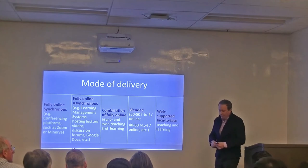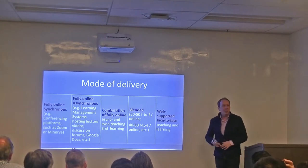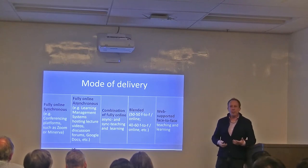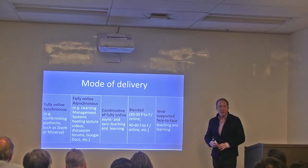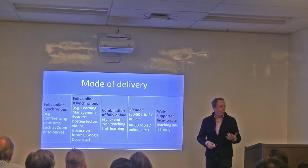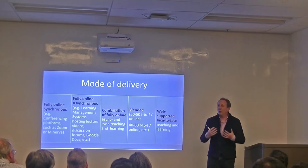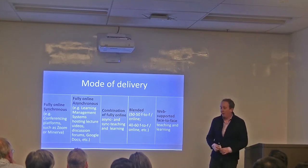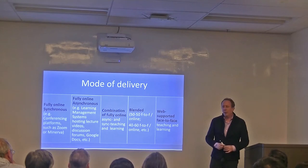Before I get to the two courses, let me quickly go over the different modes of delivery that are possible now because of technology. Of course there's face-to-face, but I'll go through the others quickly. A fully online synchronous course makes use of things like Zoom — video conferencing tools — and for the course I taught on multimodality, another platform called the Minerva Forum.